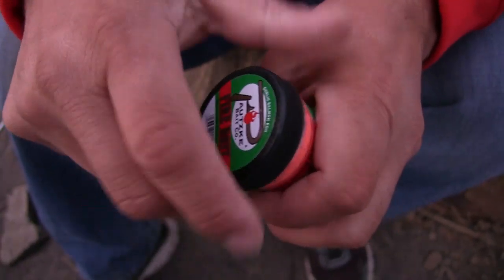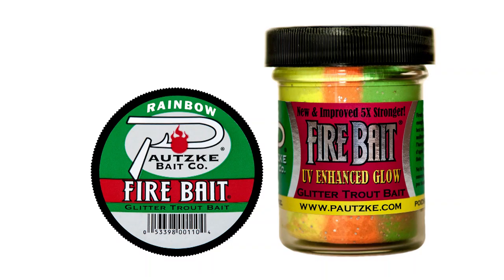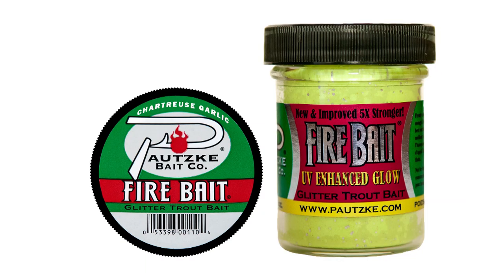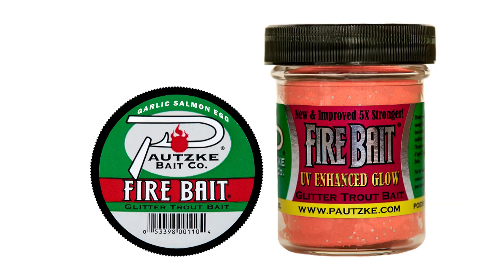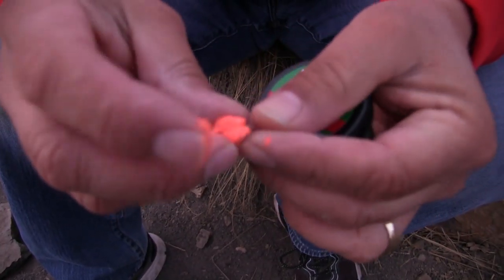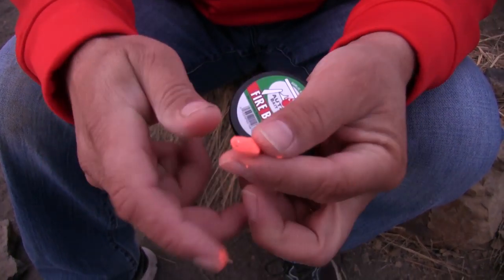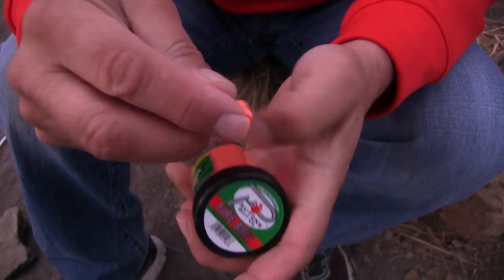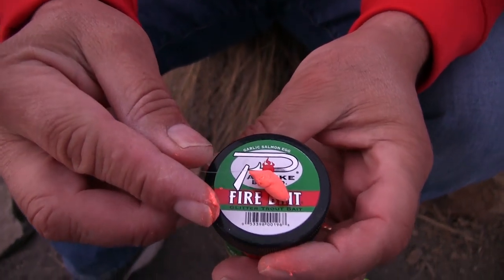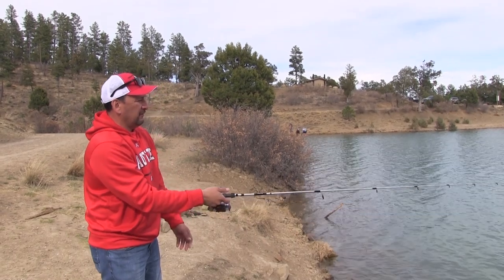Today we've been using strictly firebait. We've been changing colors, going from rainbow to chartreuse to salmon egg. We've been using everything possible, just trying out every different type of firebait that we have, and everything's been working great today. We've actually done some handouts today on the shore — handed over some free product, and they started catching fish right away. Rainbow firebait — feel them out there.